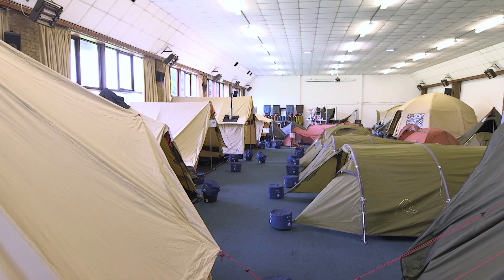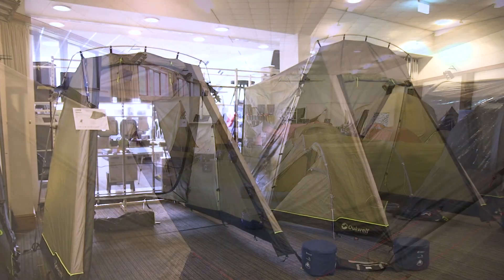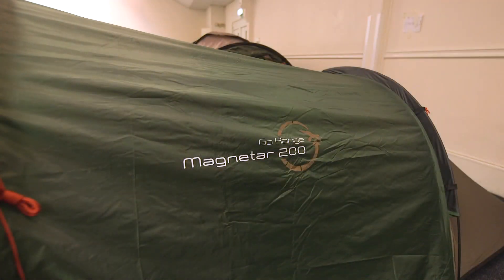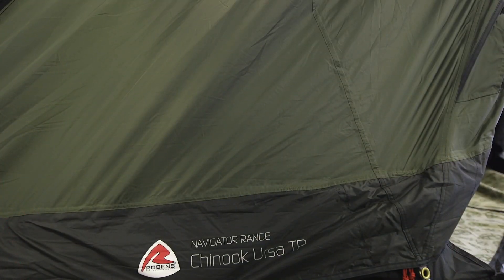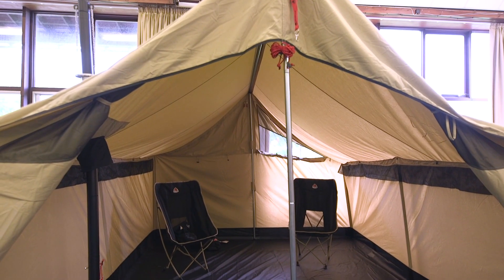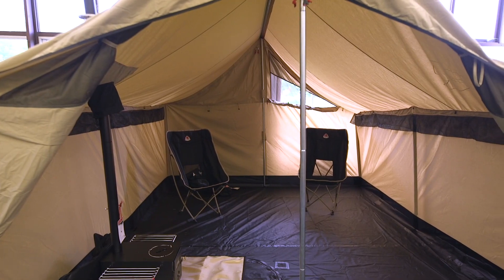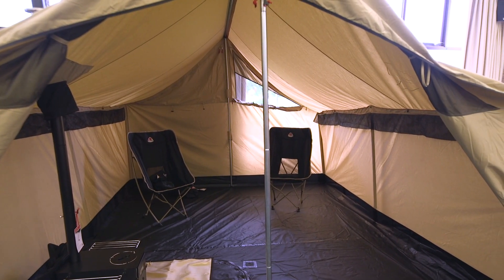Hello, I'm here at the Oase launch of its 2022 season product range. Oase is a Danish brand that brings tents, awnings, and accessories into the UK under three brands: Outwell, Easy Camp, and Robens. For 2022, many of the products have been carried forward from the 2021 season, but there are some really interesting new innovations, such as this retro-looking Robins Prospector tent. We're going to take a look around and bring you the highlights.